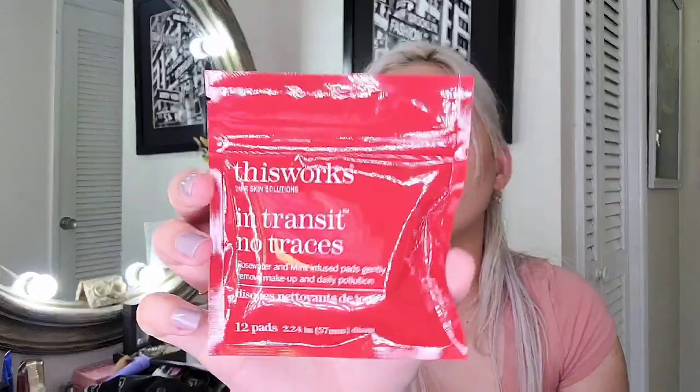The next item is This Works cleansing pads in 'In Transit No Traces.' It's a deluxe sample usually worth $27 for a full size. These are cleansing pads to remove makeup, excess oil, and buildup. They are biodegradable and made with natural ingredients — pretty cool for nourishing your skin. It has rose water and sweet almond oil. This Works is a pretty known brand with a really cool formula, so I'm excited to see what this will do for my skin.